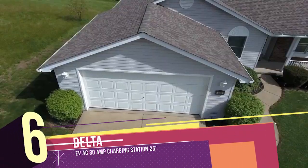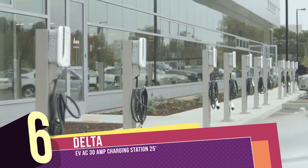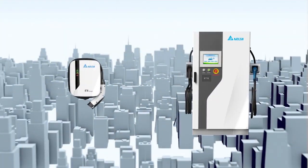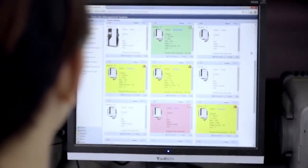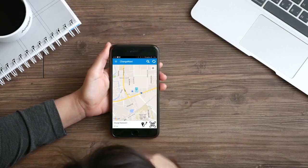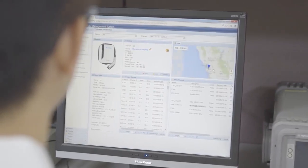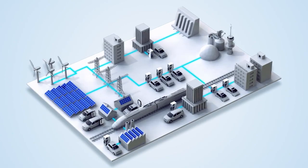Technological advances continue enabling a smarter and green lifestyle for all of us at home, at work, and on the road. Delta, a global leader in energy-saving technologies, provides high-efficiency, reliable, and user-friendly EV charging solutions featuring three major advantages: fast and convenient charging process, real-time monitoring and control, and a smart grid-capable system design for energy usage and cost optimization.